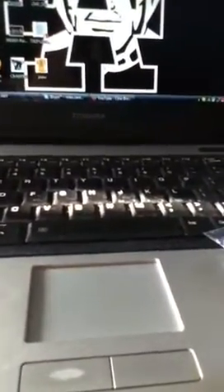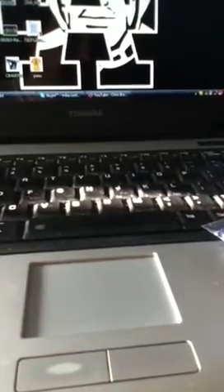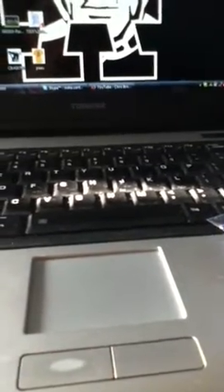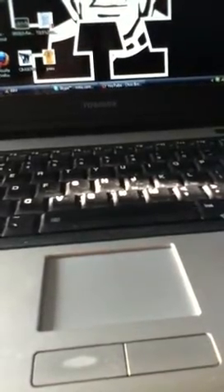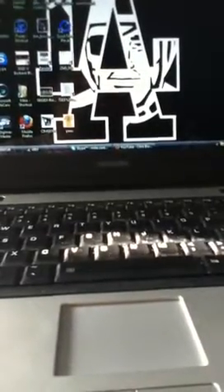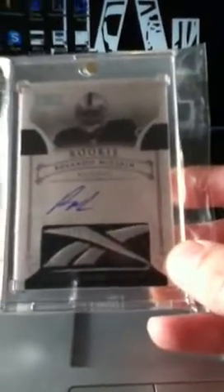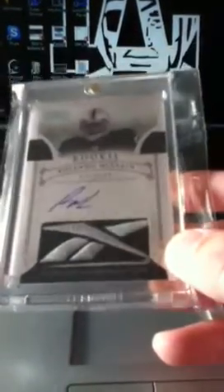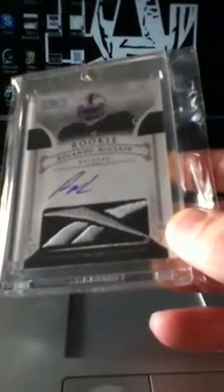In the mail I got the sickest Rolando McLean that I own, just wanted to show it off. It's out of 10 - a Rolando McLean Reebok logo patch from National Treasures. Check it out - look at me now! Pretty cool, so that will top the Rolando McLean PC.